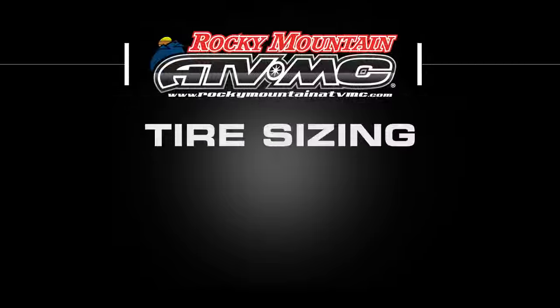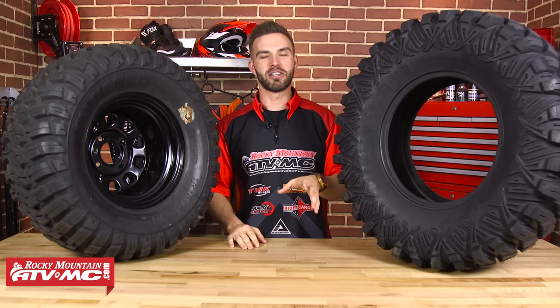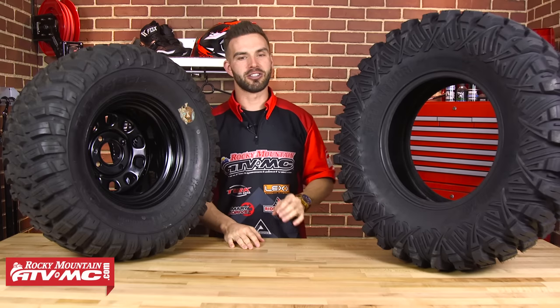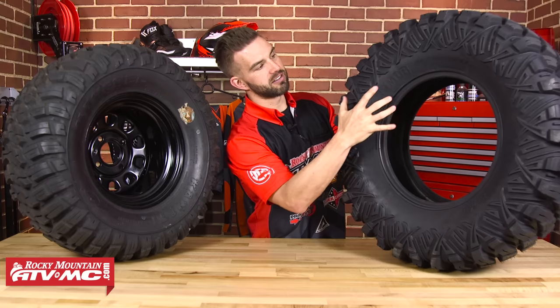We're also going to answer a couple of commonly asked questions about tire and wheel size compatibility. To start off, we're going to talk about sizing. When you're tire shopping, the first thing you need to consider is your tire size. The dimensions of every tire are going to be right here on the tire sidewall.